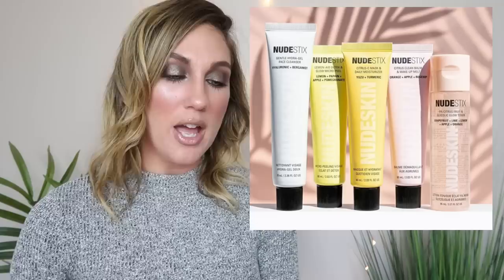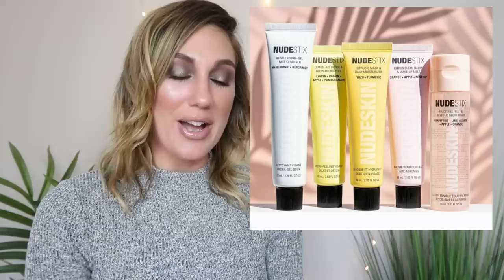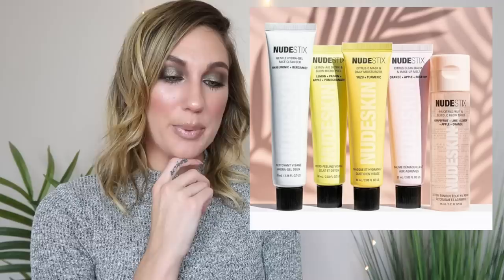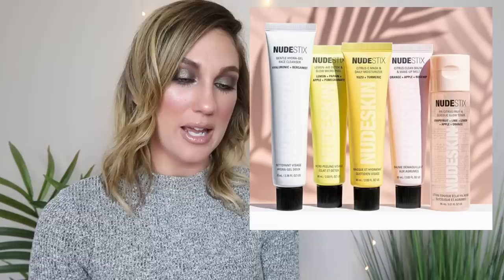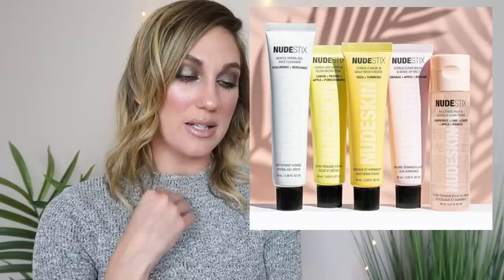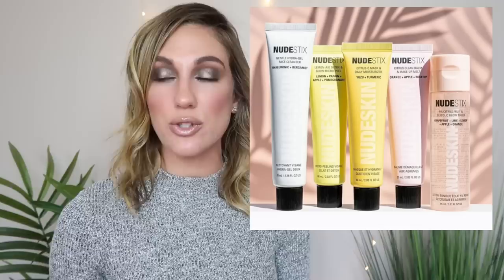Lastly, some products available now from Nudeskin — Nudestix is coming out with their own skincare line. Available at Ulta Beauty, the first launch includes a Lemonade Detox and Glow Micropeel for $34 (coming into the Trend Mood box), a Citrus Sea Mask and Daily Moisturizer for $38, the Gentle Hydra Face Gel Cleanser for $18, a 5% Citrus Fruit and Glycolic Glow Toner for $28, and the Citrus Clean Balm and Makeup Melt for $34 as their makeup remover. That lemon micropeel sounds a little scary to me — a chemical peel you can do at home kind of freaks me out. They're coming out with quite a few products for this first launch. I'd love to know if you guys are interested in this one and think it's something you'd purchase.